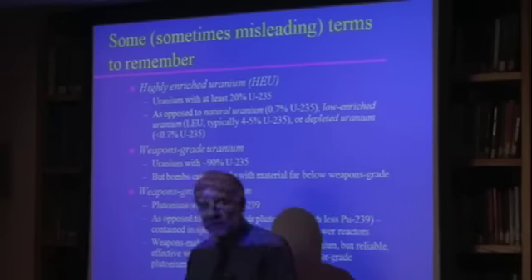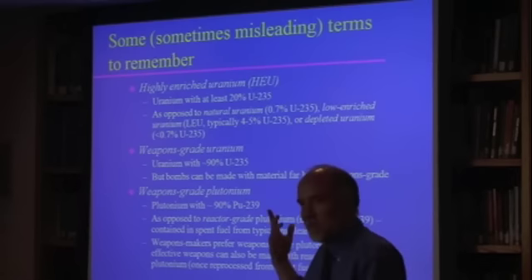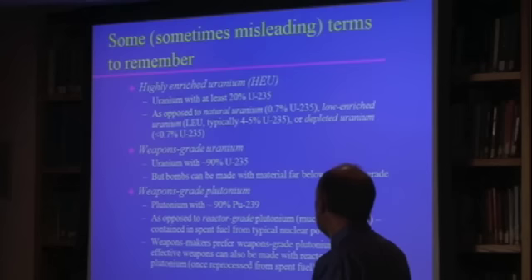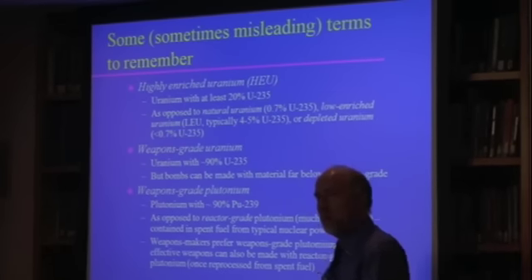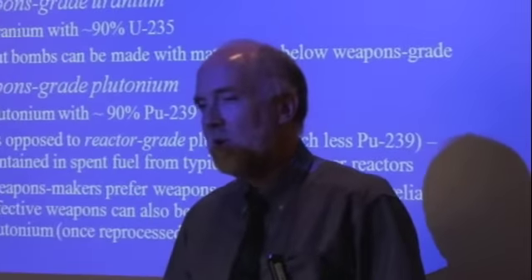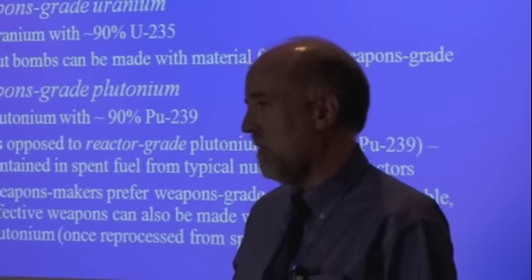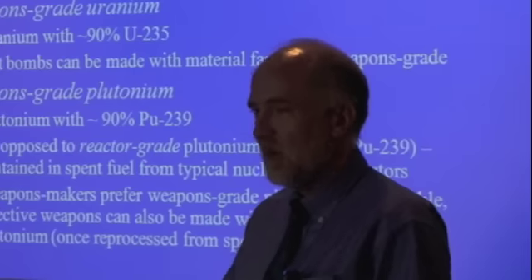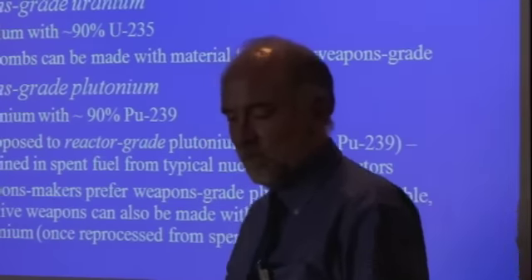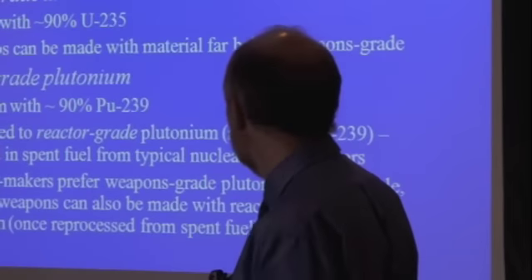Plutonium weapons-grade is defined as 90% or more plutonium-239 — again, 93% is often used as the definition. As opposed to reactor-grade plutonium, where if you want to operate a power reactor efficiently, you don't want to keep pulling the material out as soon as some plutonium is built up. So you leave it in for a long time, and that means more plutonium-240 builds up from absorption of neutrons in the plutonium-239. Weapons makers prefer weapons-grade plutonium because there's not so much plutonium-240 and other annoying isotopes.